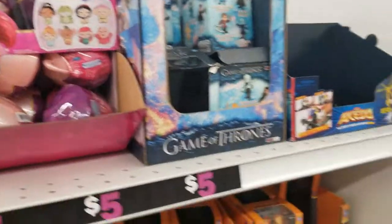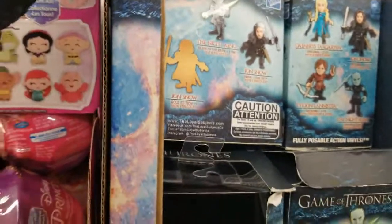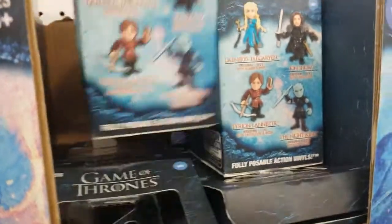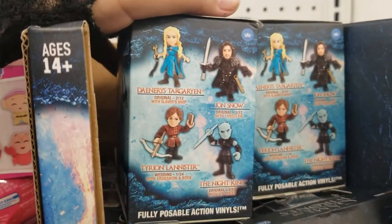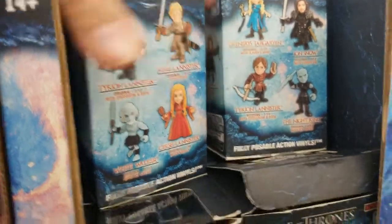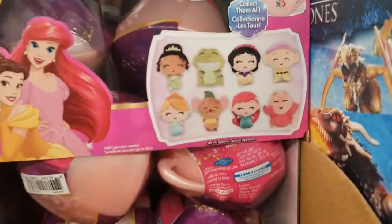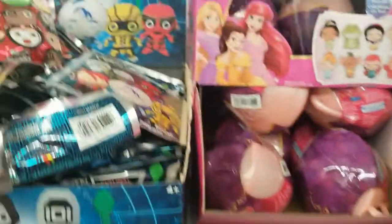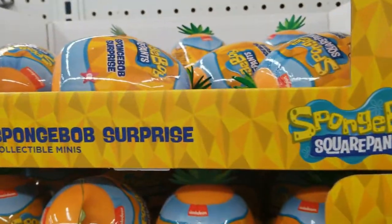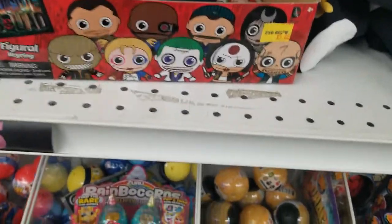Huge toy section here! For five dollars they got the Game of Thrones — it's random, you get a surprise figure. There are the Disney Princesses surprises, the figure key ring from Ready Player One, the SpongeBob surprise, and the Suicide Squad surprise — one of those mystery guys — those are five dollars.